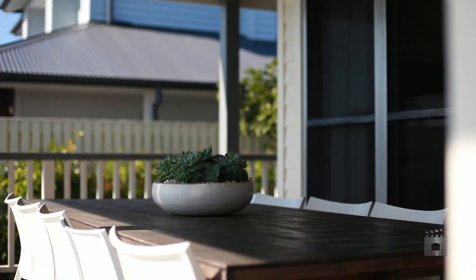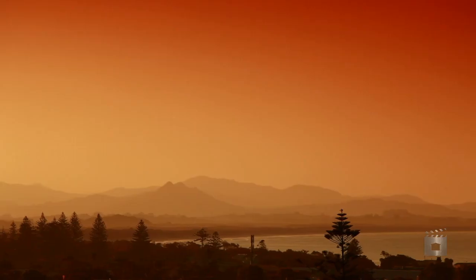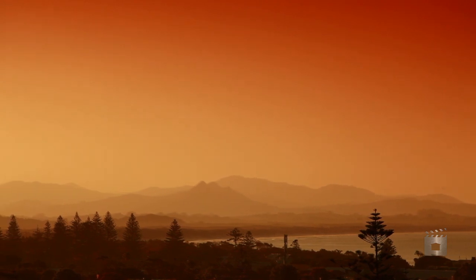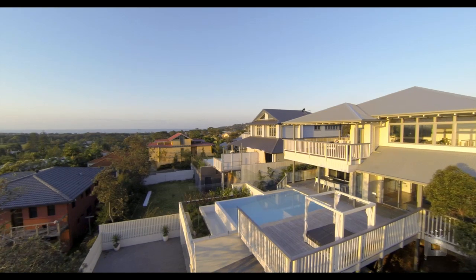Or you might prefer to stay at home and just watch the sunset from the comfort of your balcony. After viewing this home, you will never want to leave. Call PT-Op to arrange an inspection.